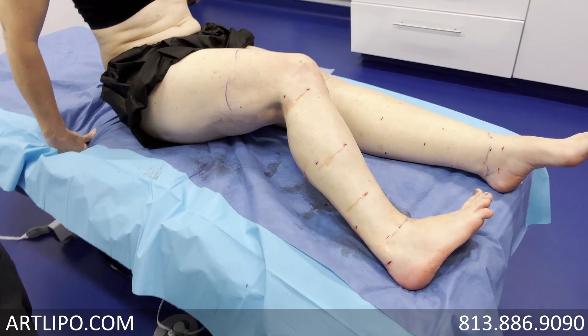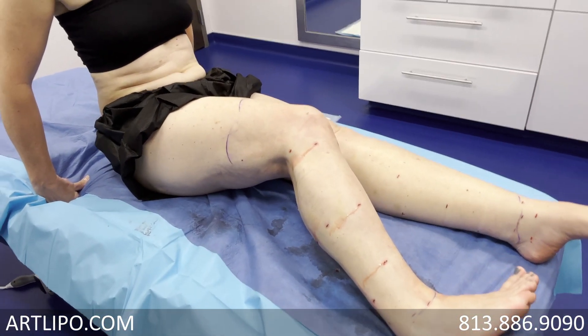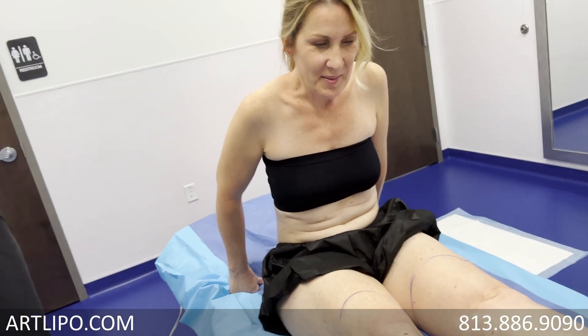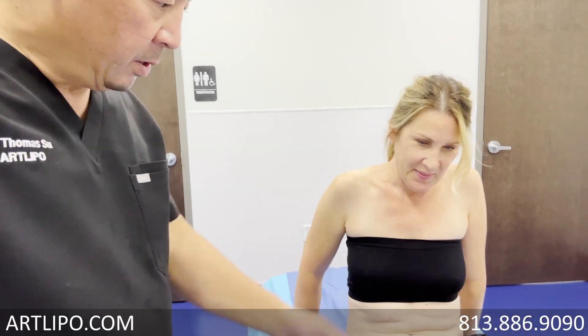Because we removed it very completely — it's what I call high definition removal. Fortunately in lipedema, the more complete that we get things, the more completely we treat the symptoms. Symptoms of pain, tenderness, heaviness, fatigue. So do you want to come on, step on down?